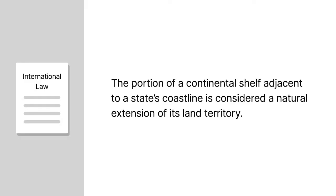Under international law, the portion of a continental shelf adjacent to a state's coastline is considered a natural extension of its land territory. This entitles the state to exclusive rights over that part of the shelf and the natural resources it contains.